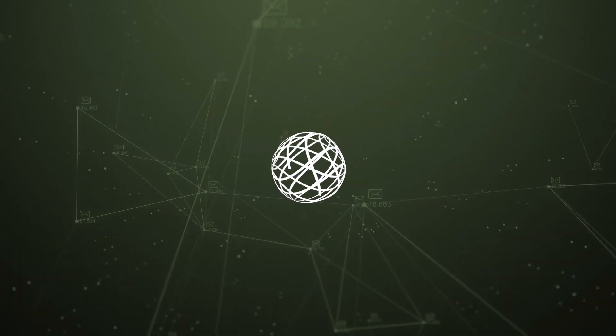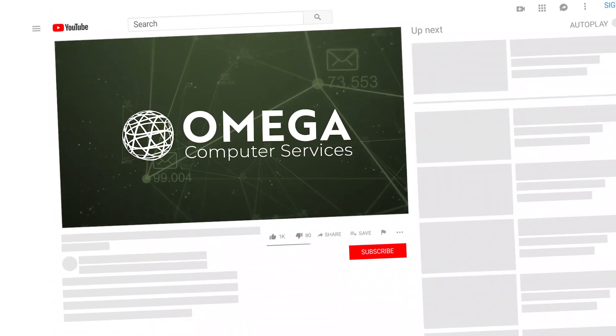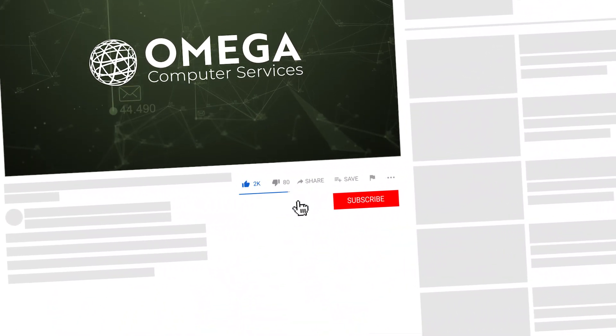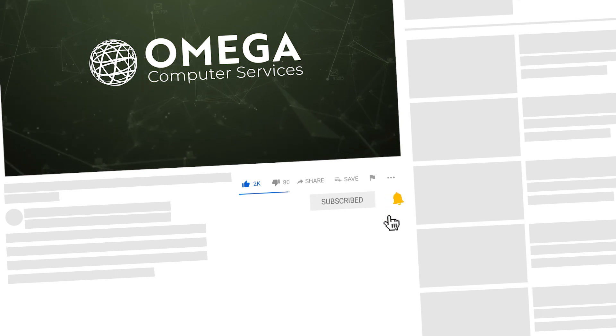After the video, stay tuned for a quick quiz to see how well you can recognize a malicious email. Before we get into it, don't forget to give us a thumbs up, be sure to hit the subscribe button and click the notification bell so you know when new videos are posted. All right, let's get started.